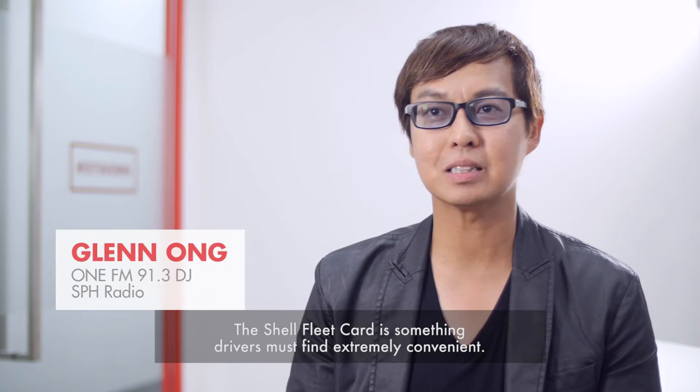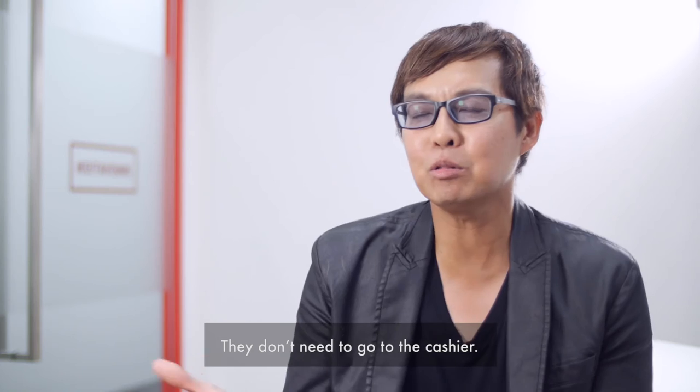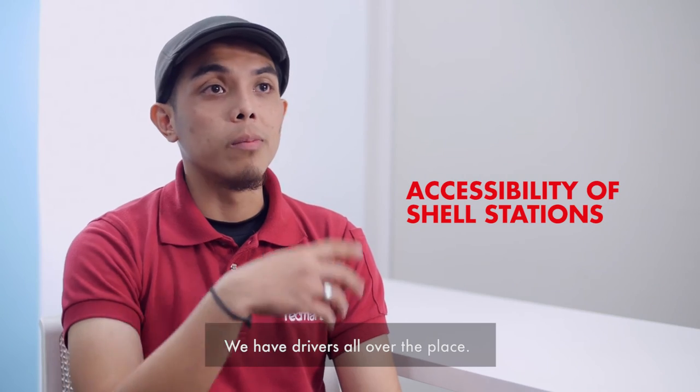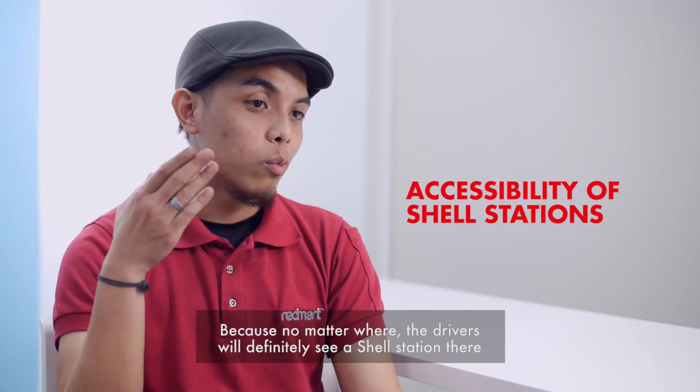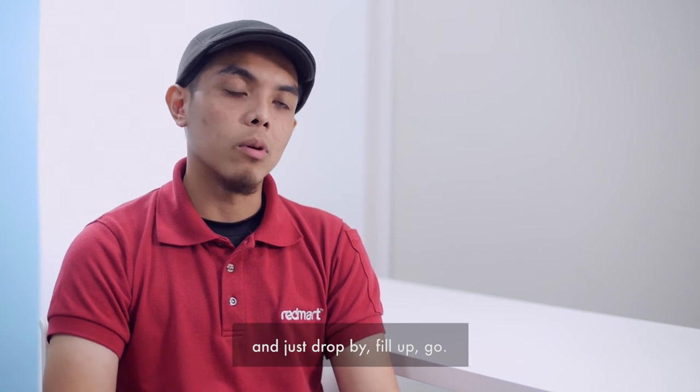The Shell Fleet Card is something I think the drivers must find extremely convenient. They don't need to go to the cashier — they settle everything outside and drive off. We have drivers all over the place, and everywhere they will definitely see a Shell station and just drop by, fill up, and go.